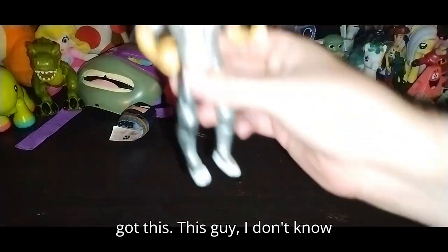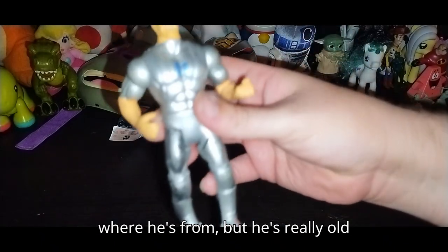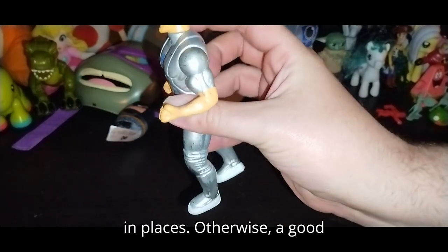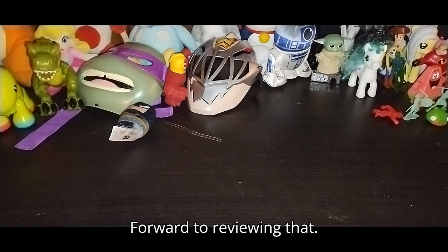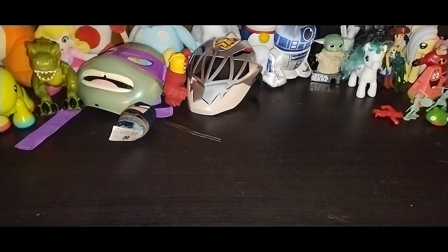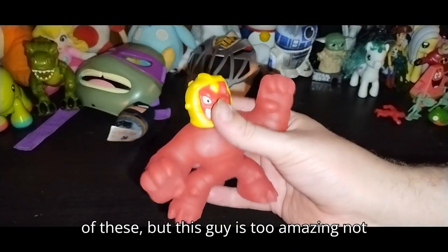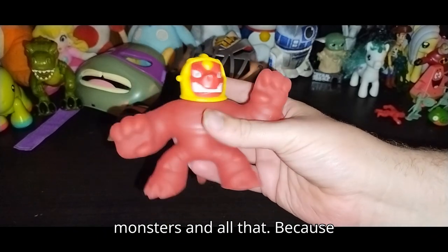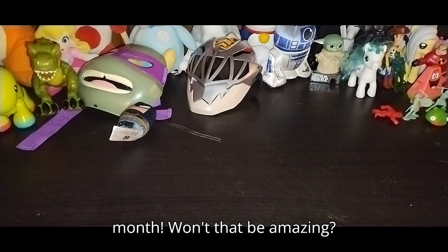Next on the list we got this guy — I don't know where he's from, but he's really old looking with some paint wear in places. Otherwise a good looking figure — looking forward to reviewing that. Next we got one of those Gujitsu figures — I didn't think I'd ever have one of these, but this guy is too amazing not to put with the random figures with the monsters and all that. Because Halloween will be around the corner next month — won't that be amazing.